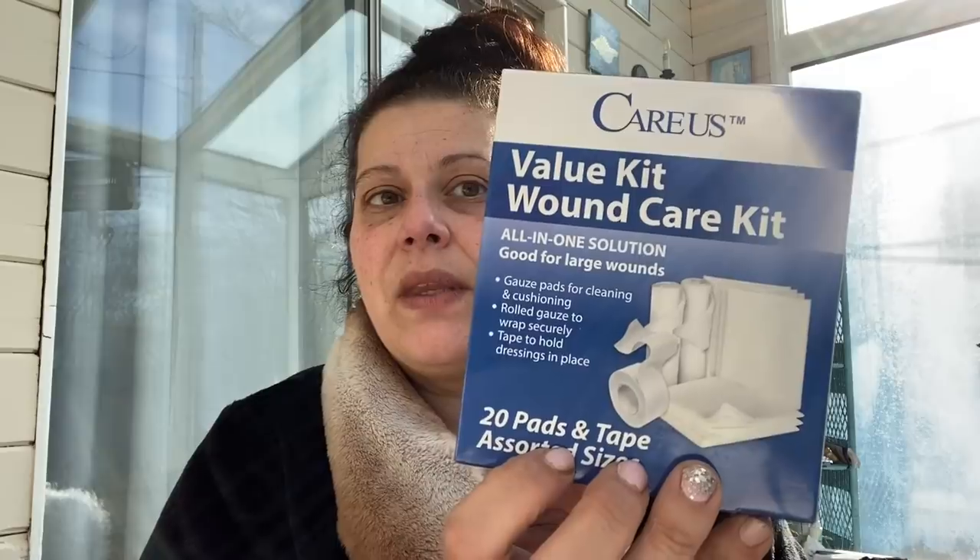I found a Care-Us wound care kit for $1.25 — really good value. It includes four 2x2 gauze pads, four 4x4 gauze pads, two 3-inch by 4-yard gauze rolls, one 1-inch by 5-yard paper tape roll, five 2x3 non-stick pads with adhesive tabs, and four 3x4 non-stick pads with adhesive tabs — all for $1.25.